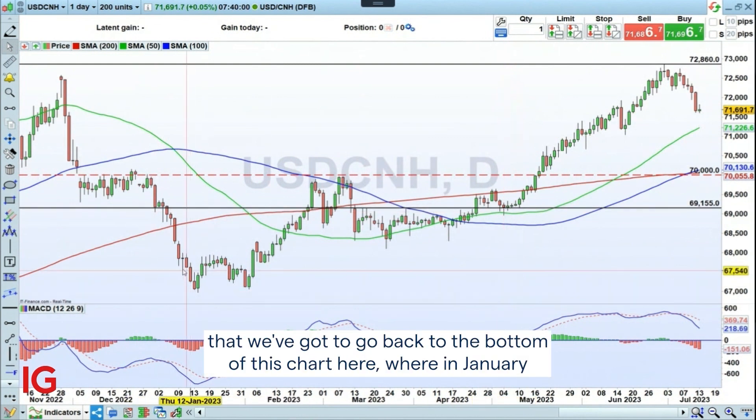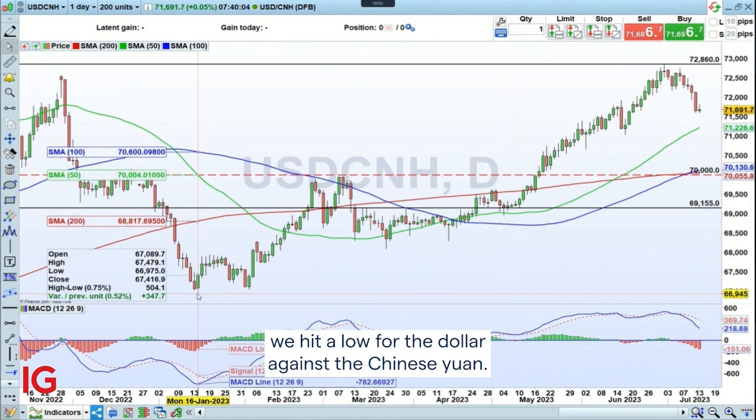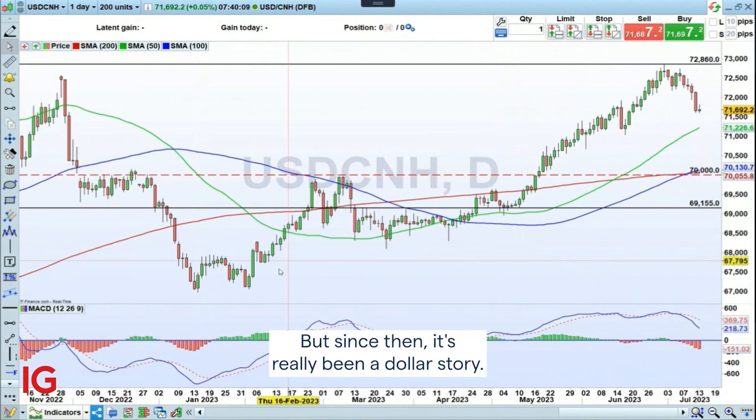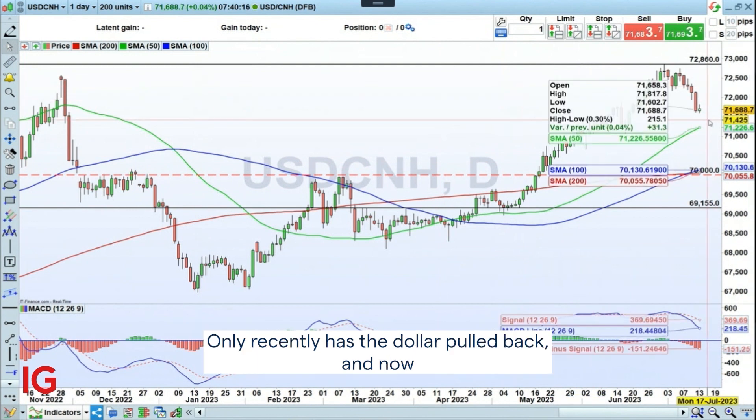Looking at the bottom of this chart, in January we hit a low for the dollar against the Chinese yuan on expectations that things would begin to pick up as China came out of the COVID-19 lockdowns. But since then, it's really been a dollar story, and only recently has the dollar pulled back.